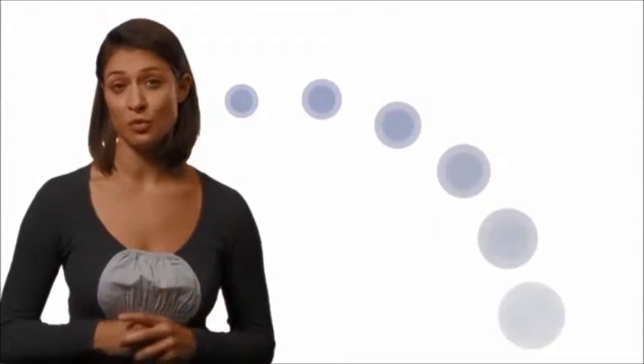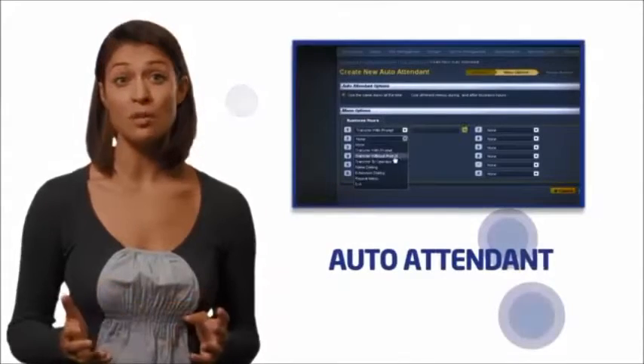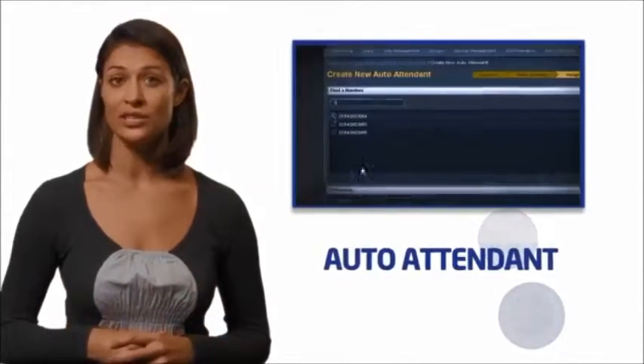Auto Attendant creates a front door for your business, giving callers routing options, music on hold features, announcements and information — pretty much anything you'd like callers to hear, in fact.